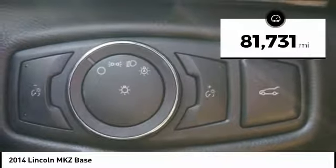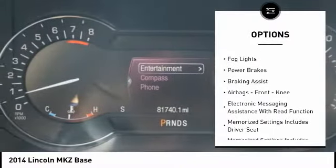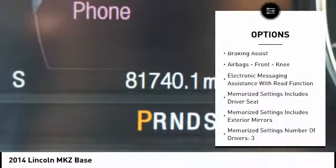This vehicle has less than 85,000 miles. Here are some of this vehicle's great options: power windows with safety reverse, electronic parking brake, traction control, stability control, and remote engine start.